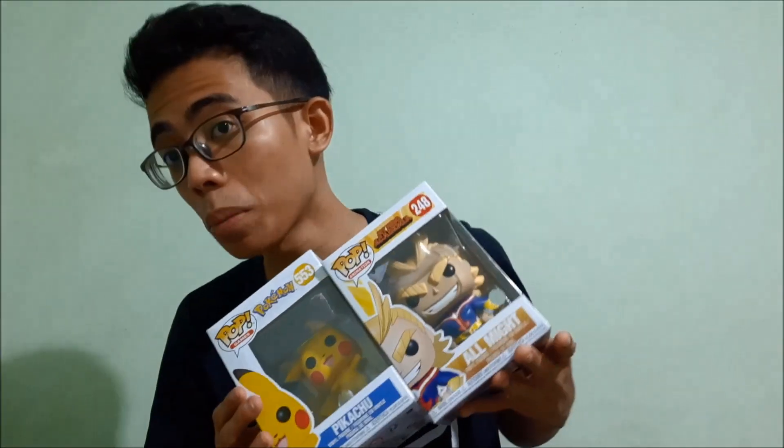I bought All Might from Big Boy's Toy Store — I've mentioned them in a few videos. If you want to check them out, I'm going to link their website down in the description below. Also comment down below with the stuff that you got this week, or pre-ordered. So once again, I'm the Collector — this is All Might and this is Pikachu. Thanks for watching, let's collect, and I'll see you in the next video.